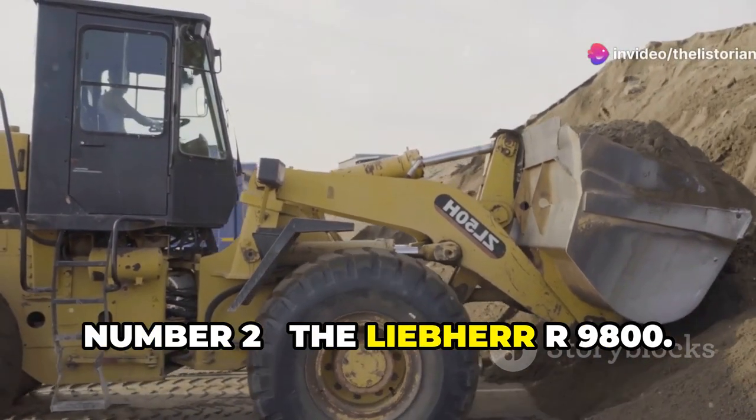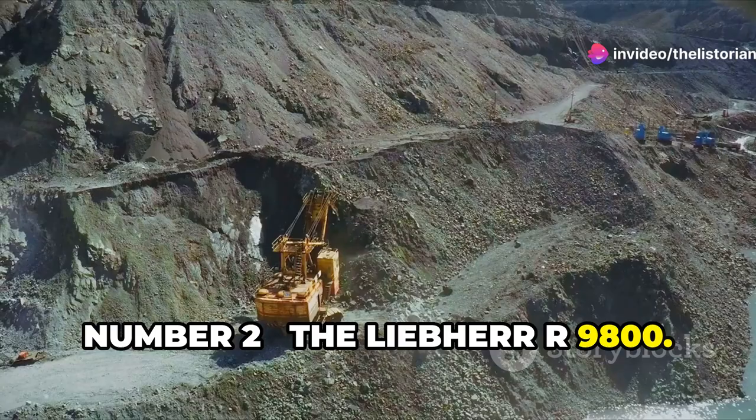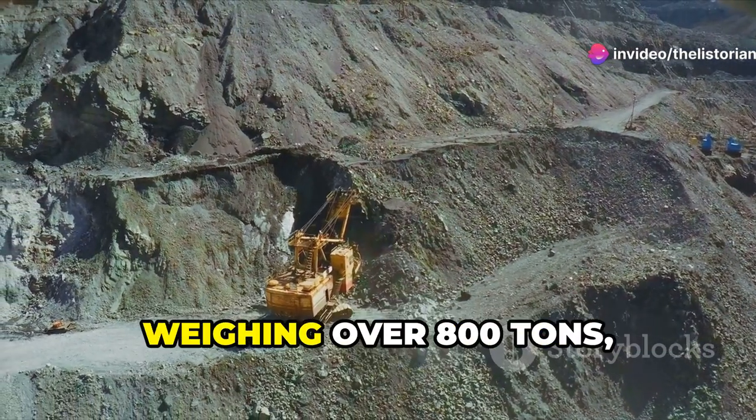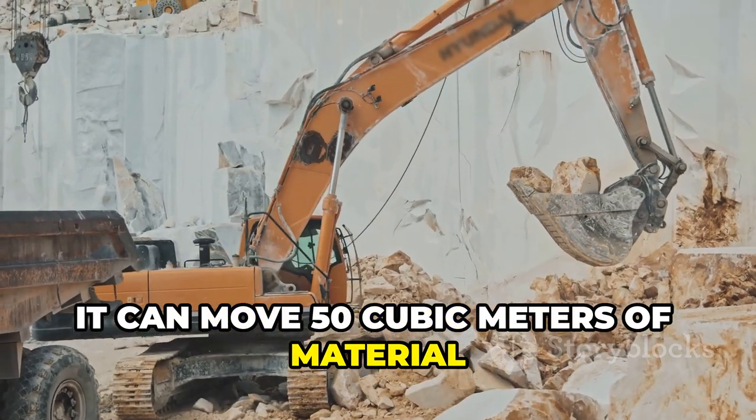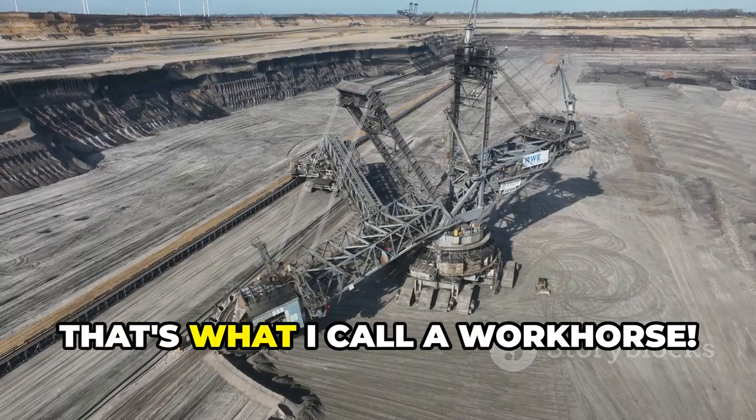Number 2, the Liebherr R9800 — one of the largest mining excavators. Weighing over 800 tons, it can move 50 cubic meters of material in a single pass. That's what I call a workhorse.